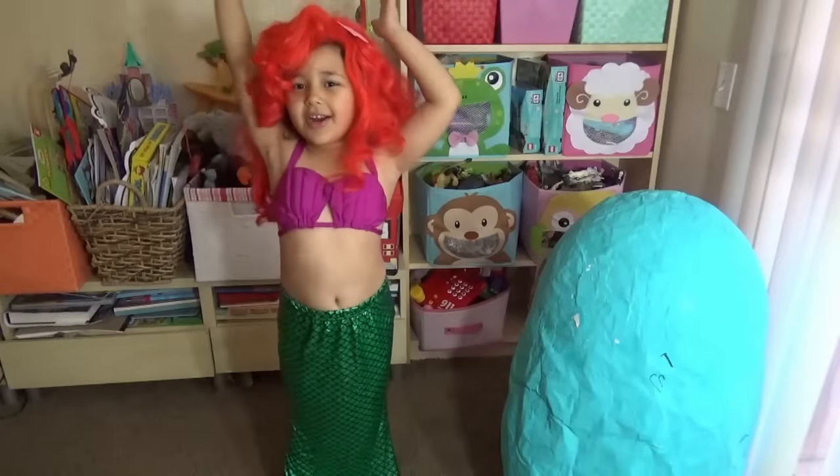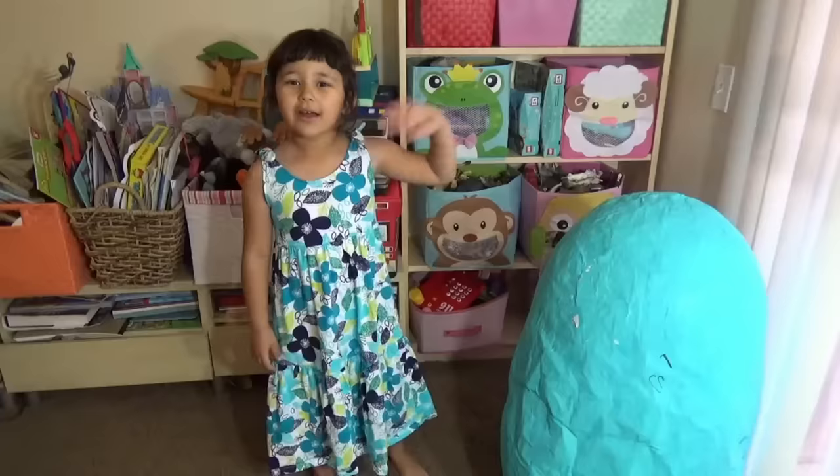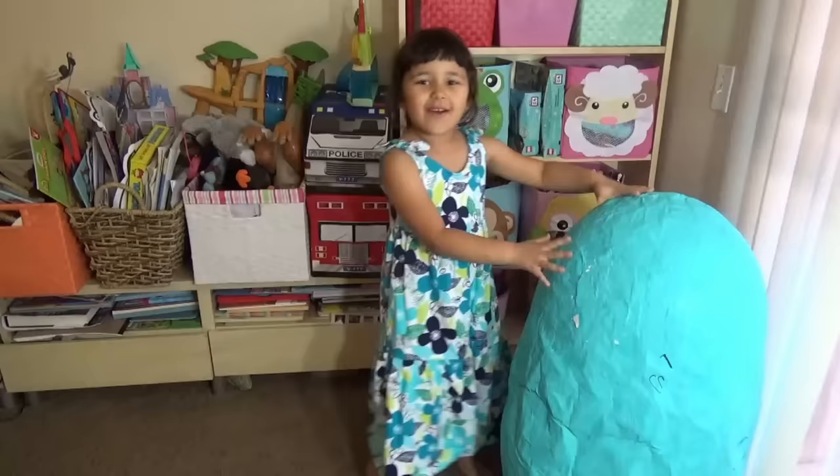A mermaid Ariel! Hello everybody, this is Gets Toy Corner. Today we have a big giant surprise egg! Lily, are you ready to take the first item?